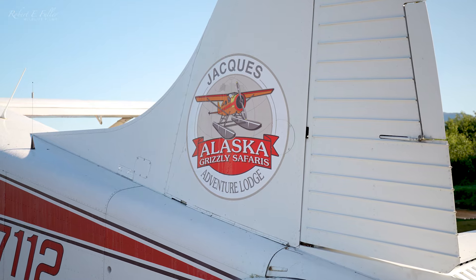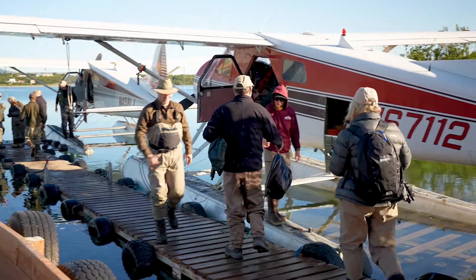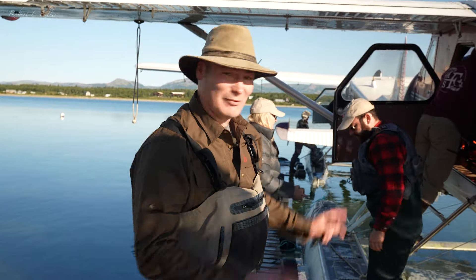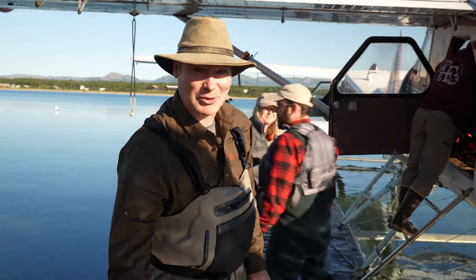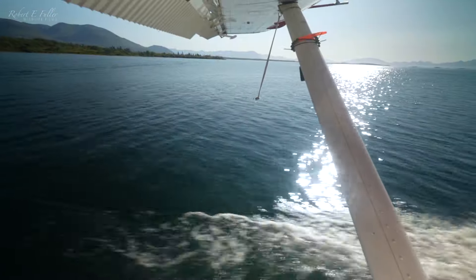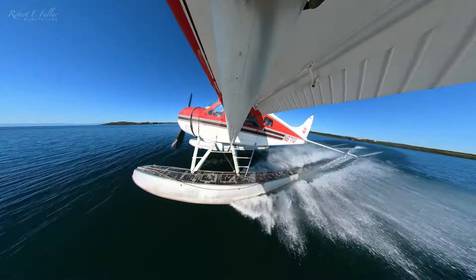I'm Robert Fuller, wildlife artist and filmmaker. I'm here at Jack's camp on the banks of Lake Iliamna, and we're heading out to Katmai National Park by float plane. So this is really exciting — we've loaded the planes up and we're off to the famous Brooks Falls this morning. We've got a beautiful day as well.